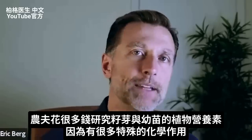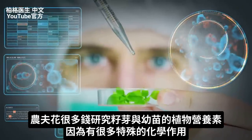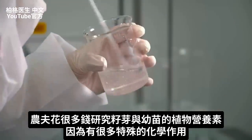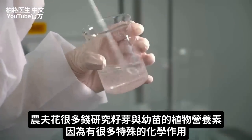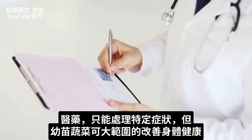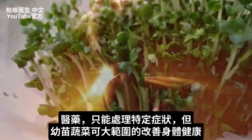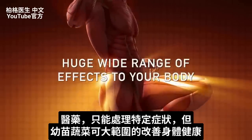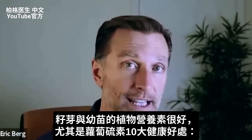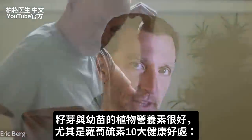Big Pharma is spending a lot of money studying these sprouts and phytonutrients in sprouts and microgreens because they're loaded with all sorts of chemicals that give certain effects. Unfortunately, the model of medicine focuses on one magic bullet for one symptom — but wouldn't it be better to have a whole complex food that can have a huge wide range of effects on your body? Let's go through those effects that microgreens, sprouts, and phytonutrients in general can give you — specifically the sulforaphane ones.